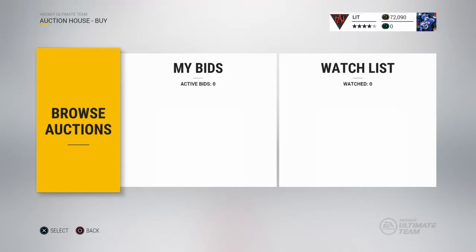Yo, what's going on guys? McWayman here, in another video. In this one we have an update for Hockey Ultimate Team.